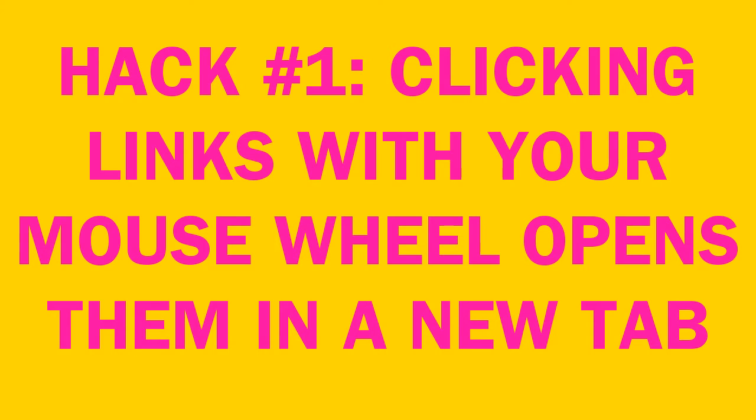Hack number one: clicking links with your mouse wheel opens them in a new tab. I thought that everyone was aware of this one, but recently I was on Reddit and I told people about that, and I got like a thousand upvotes. People were thanking me because apparently a lot of people don't know about that.